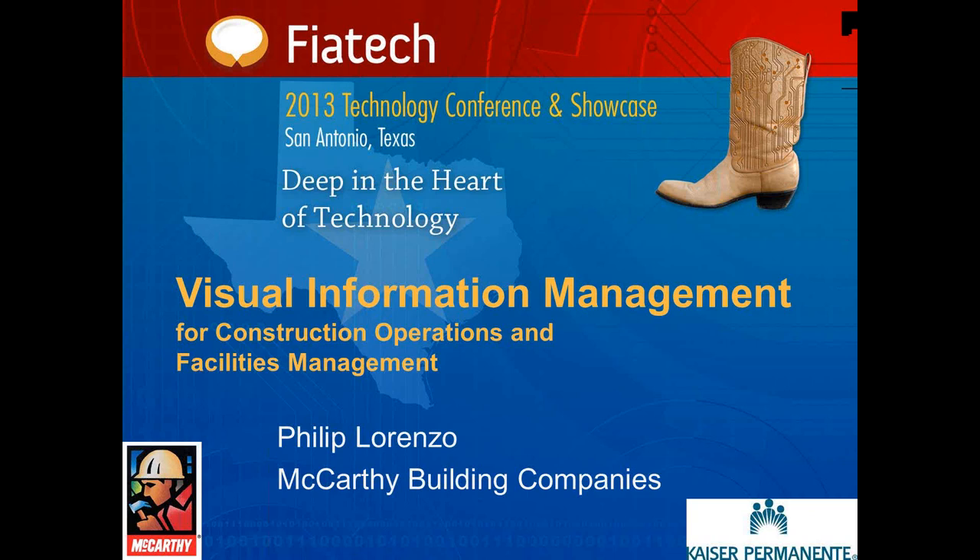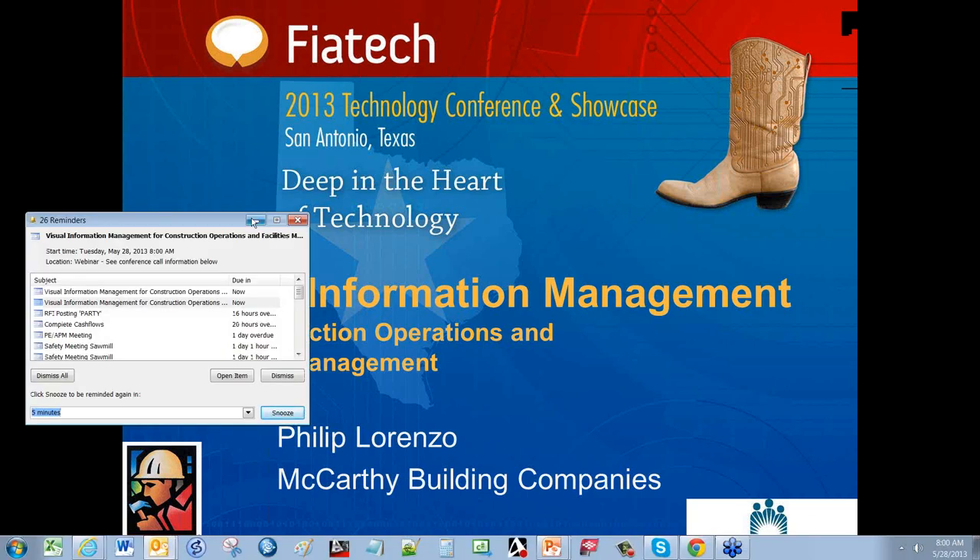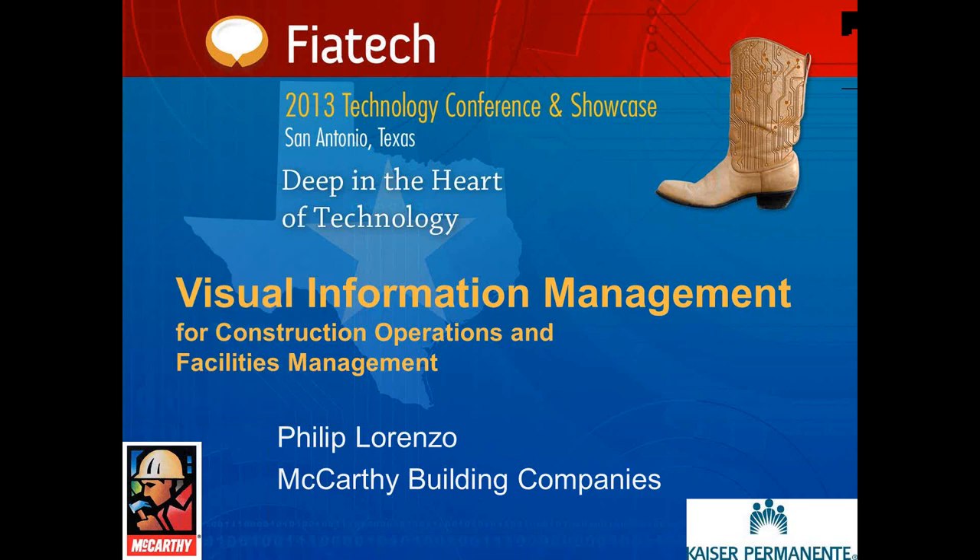Today we have an exciting program with two speakers from McCarthy Building: Philip Lorenzo and Peter Wu. We're going to talk about building the one million square foot Kaiser Oakland Medical Center. Before we get into their presentation and bio introduction, you have on the right-hand side of your GoTo Webinar screen our control panel.